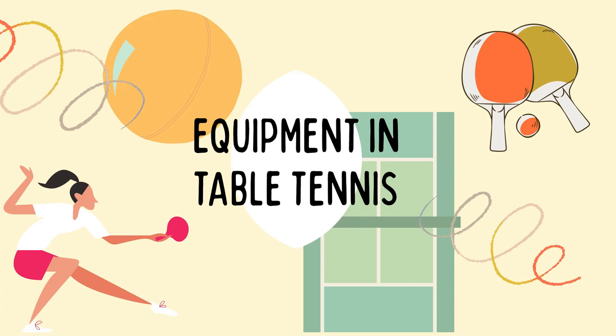Good day everyone! Welcome again to our PE004, which is Sports. Today we are going to talk about the equipment in table tennis.